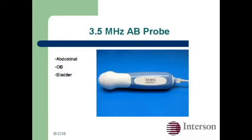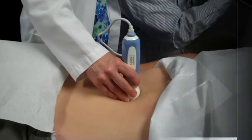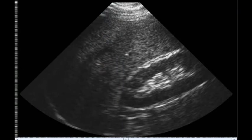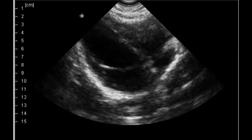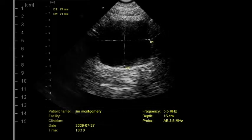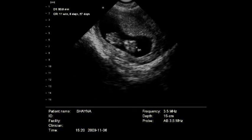The Seymour AB 3.5 MHz probe is used for scanning the abdomen. Here we have liver-kidney, liver-gallbladder, here we have the heart, and here we can calculate bladder volume. Here we're showing a crown rump calculation with the built-in OB calculation software.